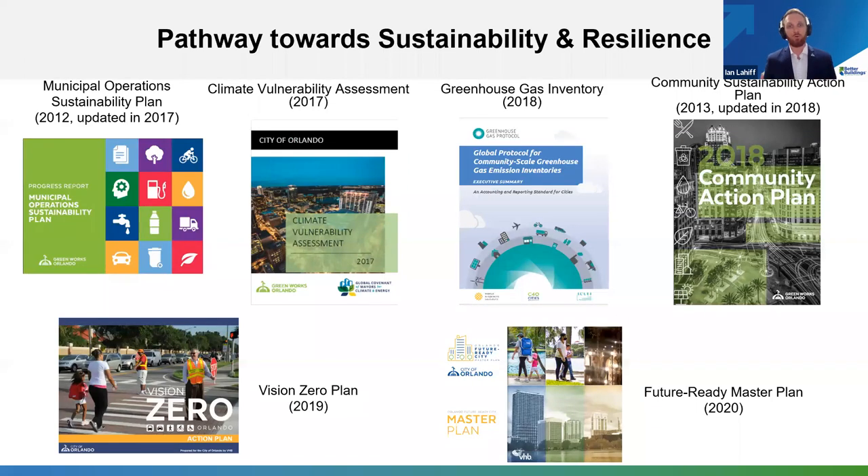This GreenWorks initiative has morphed and evolved into other more discrete focus areas over the past couple of years, driving participation across all our different departments. The important ones include the Municipal Operations Sustainability Plan, our Climate and Vulnerability Assessment, our Greenhouse Gas Inventory, our Community Sustainability Action Plan, our Vision Zero Plan — focused on eliminating fatalities — and our Future Ready Master Plan. As we touch on resilience investments across our city, we want to align with all of these community-engaged action plans.